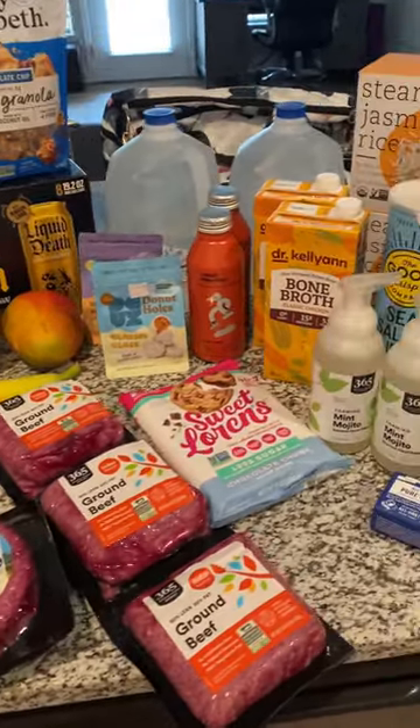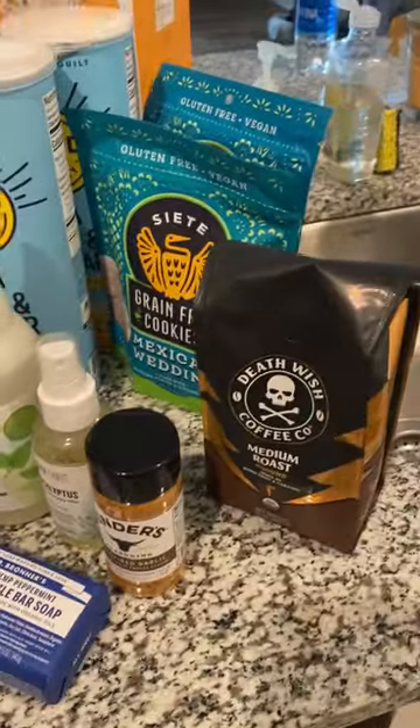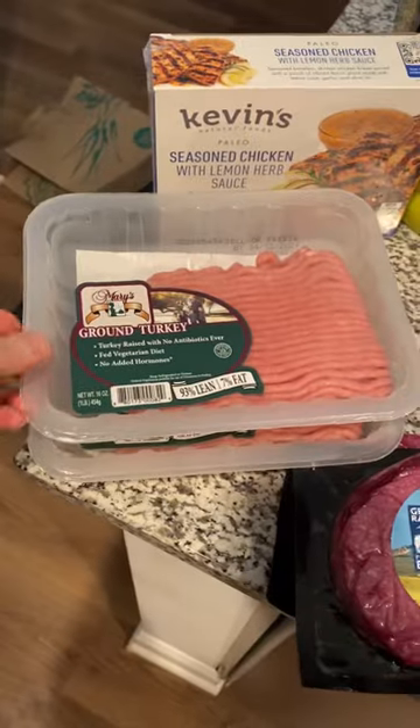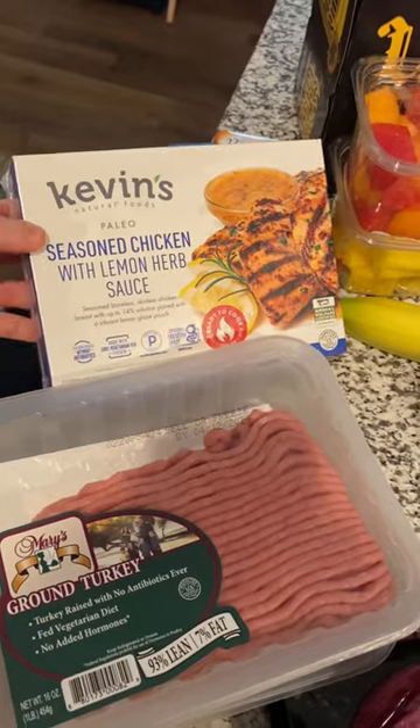Got some fun stuff — got some meat, got some soaps and whatnot, some spices, some coffee. Got some ground turkey. I already put two away, but I got some ground turkey for some meal prep. We've got Kevin's Seasoned Lemon Herb Chicken.